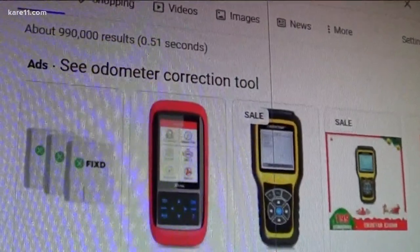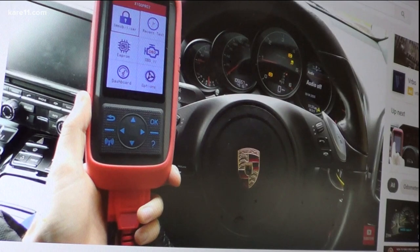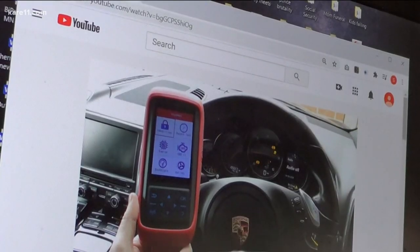Crooks can buy legitimate programming tools like the one Josh used online. There are web videos about how to use them. You can get them on eBay, Amazon — not very expensive, a couple hundred dollars.